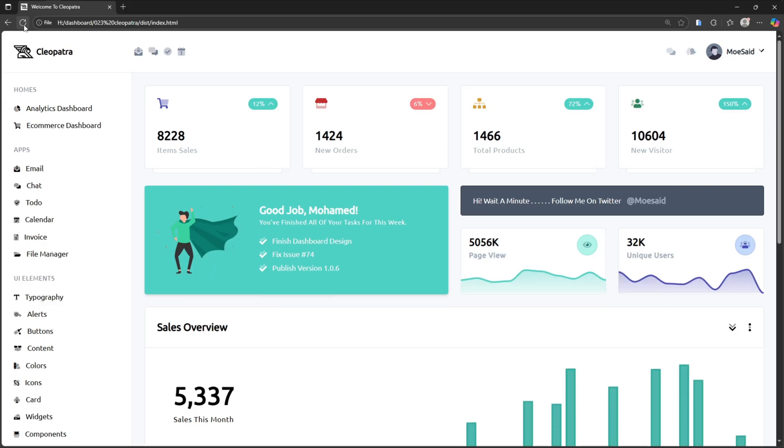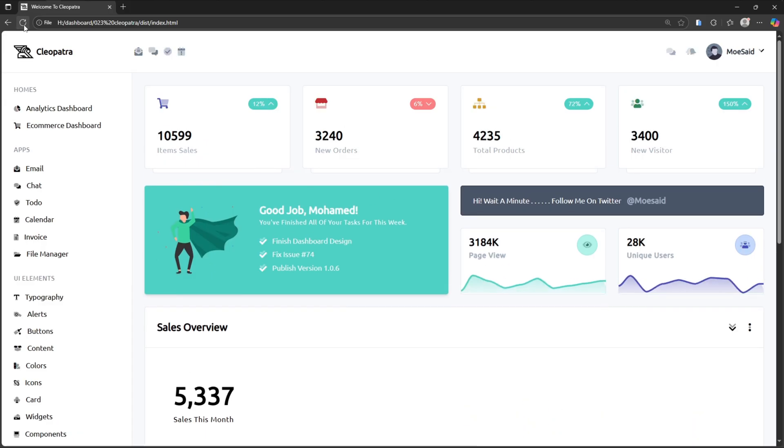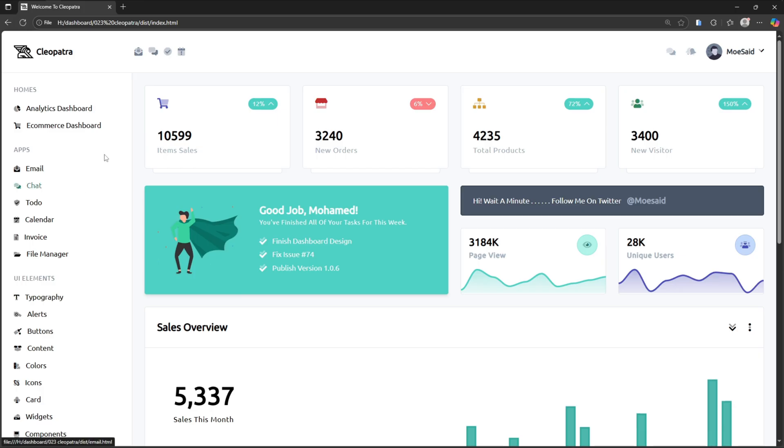Hey everyone, welcome back to another video of heart coding. In this video I'll introduce a modern dashboard website using HTML, CSS, Bootstrap and JavaScript. This dashboard is fully responsive so it looks perfect on all devices — desktops, tablets and mobiles.